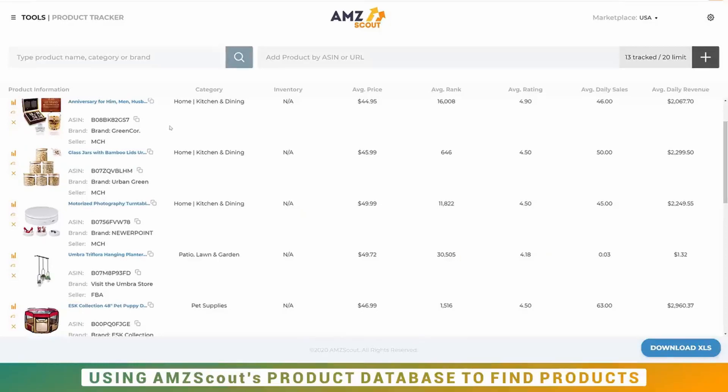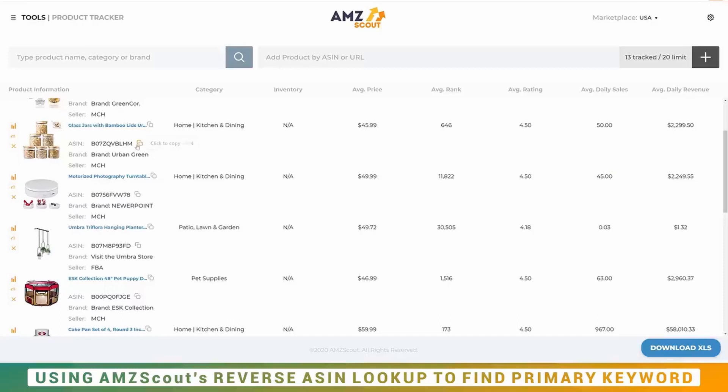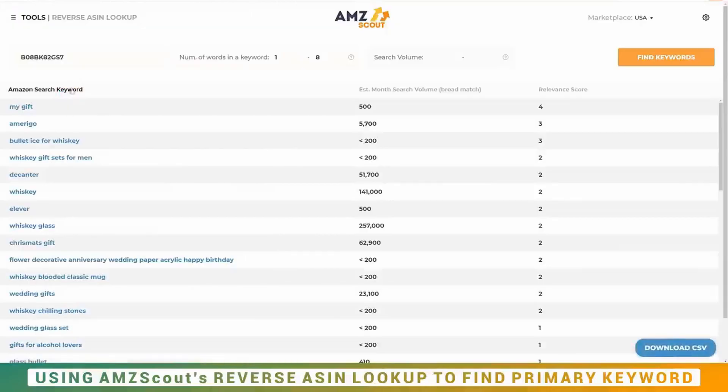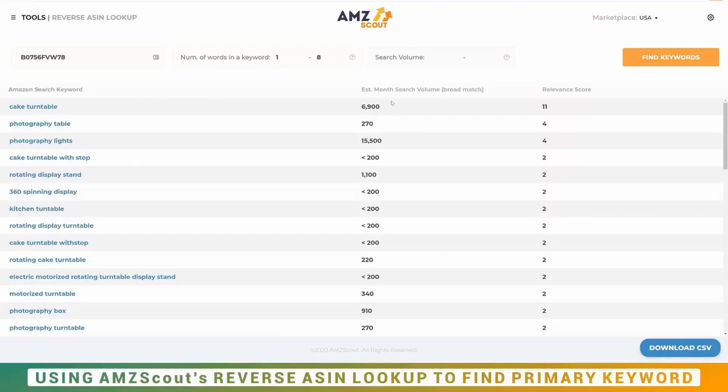Now, how do you go about actually finding the market for a product on Amazon? This brings us to step number three — using AMZ Scout's reverse ASIN lookup to find your primary keyword. On this page, copy the ASIN, then go to Tools, click Reverse ASIN Lookup, and drop that ASIN in. Set the number of words from one to eight so you don't limit the results, then click Find Keywords. The tool looks at that listing and tells you how customers are finding it most.